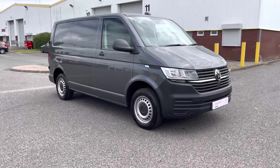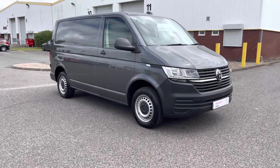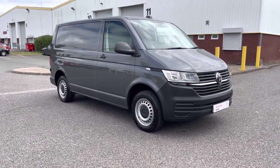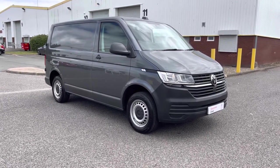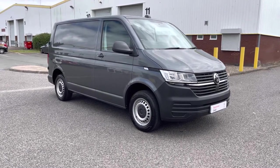Hello ladies and gentlemen and welcome to the Volkswagen Van Centre in Birmingham. Today I'm going to be taking you on a 360 tour of this approved used Volkswagen Transporter T28 Startline Panel Van. If you have any further questions please do not hesitate to give us a call on 0121 514 0632.